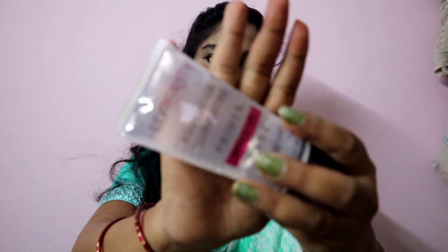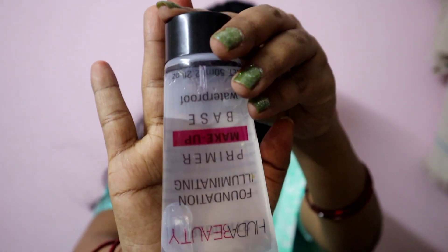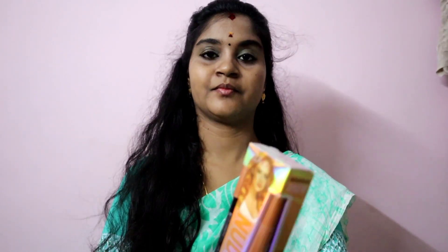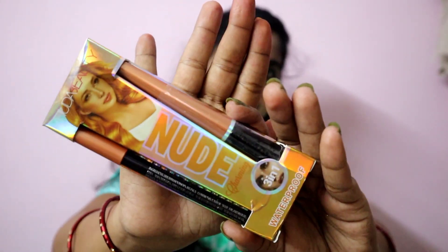Next is a primer — it's a great quantity and a gel base. It is waterproof with a great consistency and gel type.